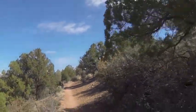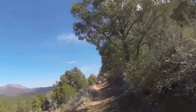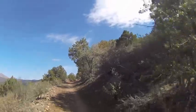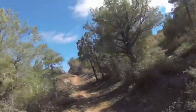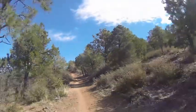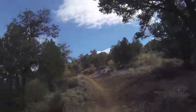Now we've hit the top of trail 318 and we'll start the descent. This will take us down to trail 332, which is mainly a fire road. It's part of the Prescott Circle Trail.